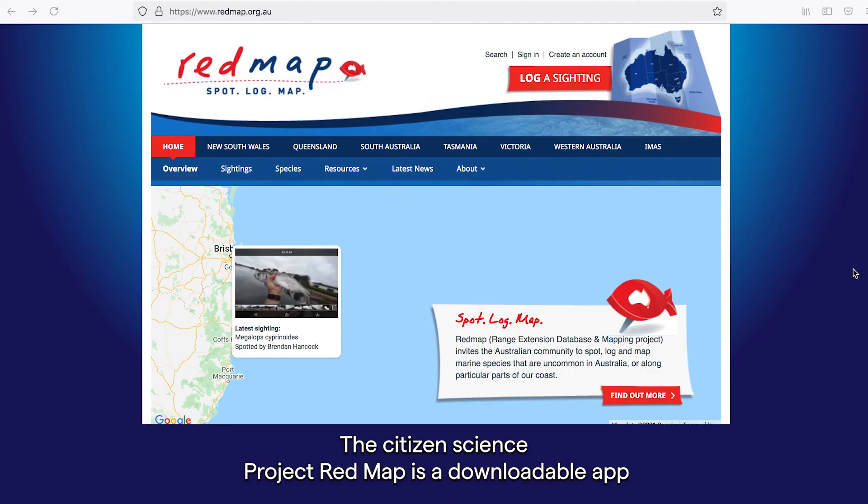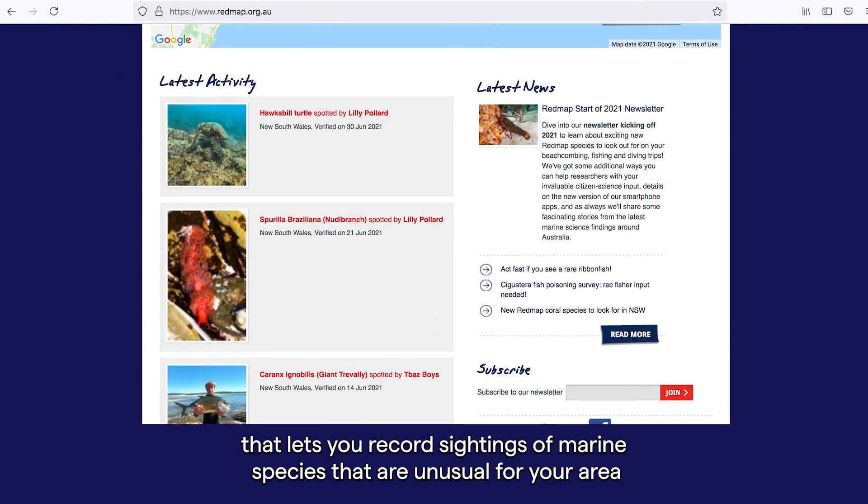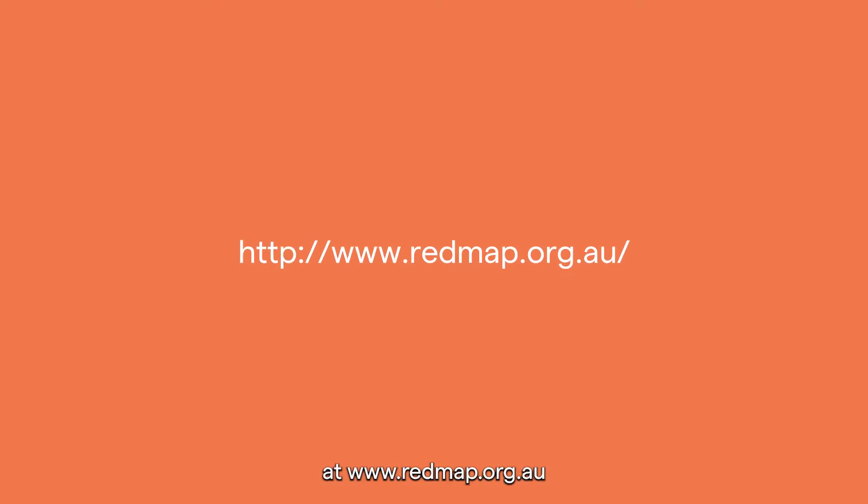The Citizen Science Project RedMap is a downloadable app that lets you record sightings of marine species that are unusual for your area, at www.redmap.org.au.